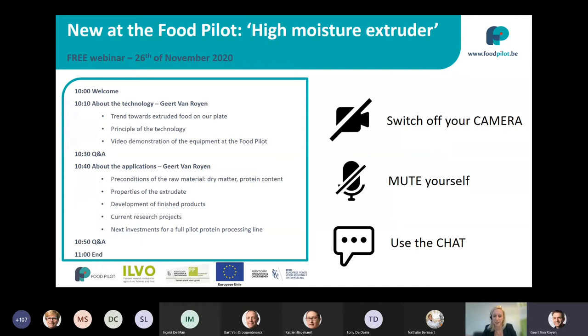Good morning, welcome to this webinar. We are very happy that you join us today, so thank you, we really appreciate it. We take this occasion to present to you our newest technology: the high moisture extruder. We recently installed it and there are some research projects associated to it. The goal of this webinar is to show you what this machine can do, what the research topics we will work on are, and to give you the opportunity to cooperate.